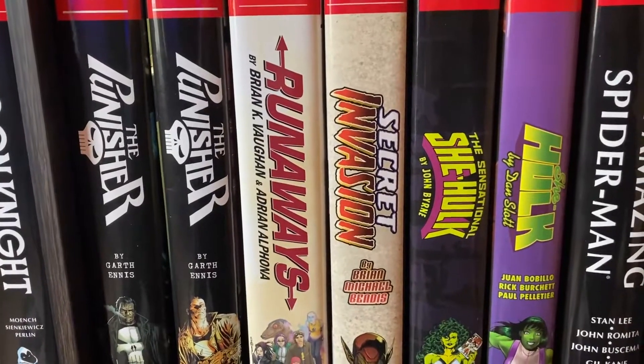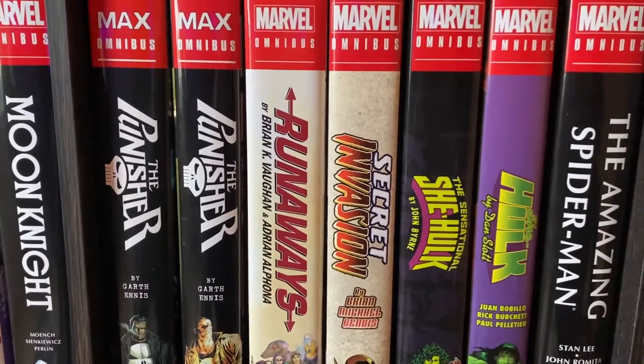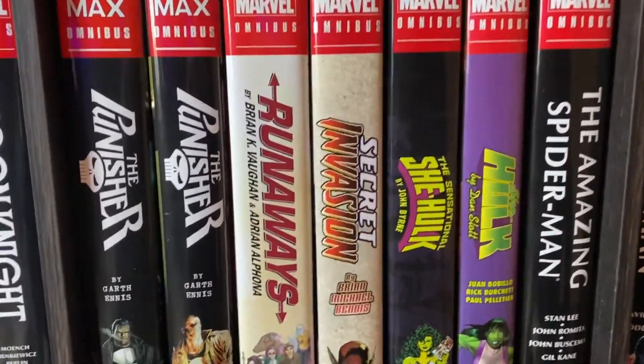Then we have the Runaways by Brian K. Vaughn. That's a really fun series and a really great Omnibus that is entirely self-contained. Really good for people who are just wanting to get into one Omnibus in the whole Marvel index. So yeah, I'd recommend that one.